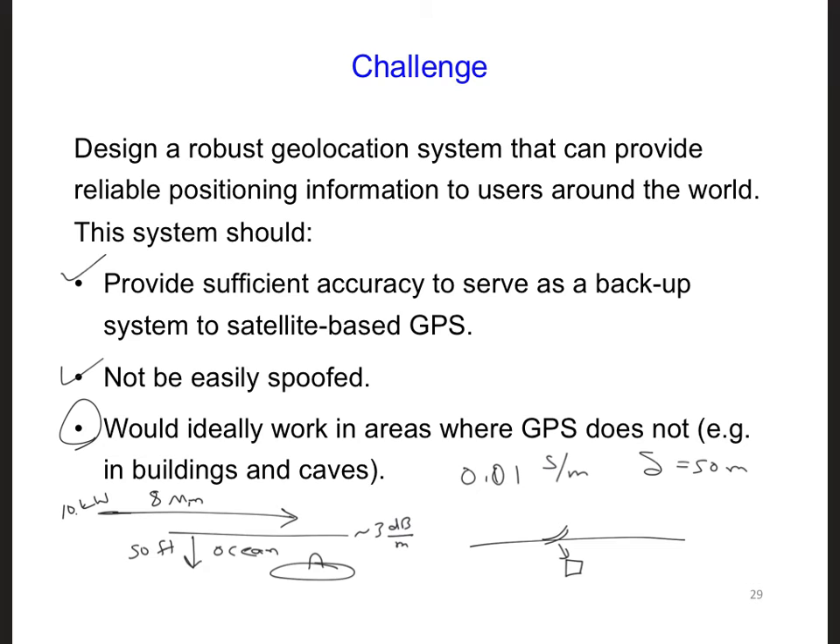But with all these advantages, it's also important to consider any disadvantages. The downside of this ground-based geolocation system is accuracy. When it was operational, the Omega system was generally accurate to about 3 to 5 kilometers. Fortunately for our backup system, accuracy may not be as important as reliability, availability, and robustness.